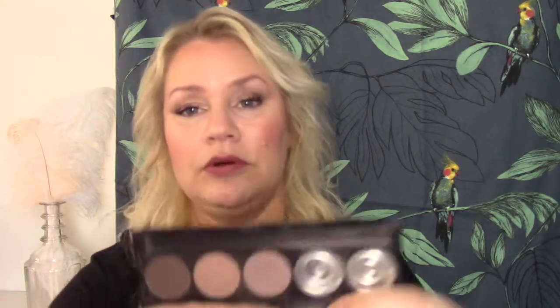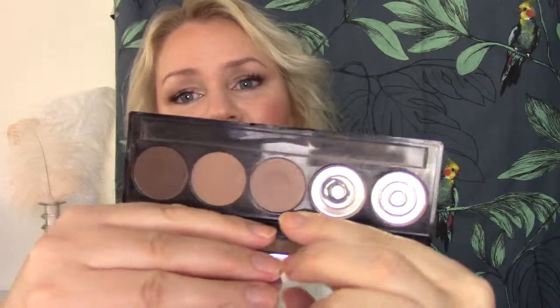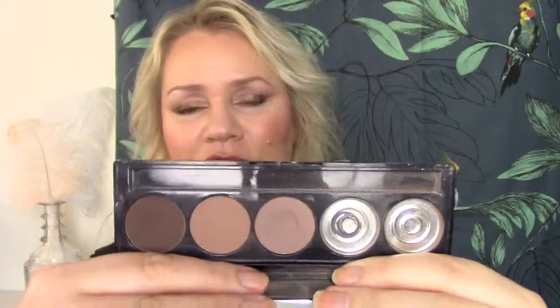The second empty is from the Isadora eyeshadow palette in Matte Chocolate. I used up one shade last year, and in this project I moved on to the next shade. There's a nice dip forming but progress is very slow because the eyeshadows are very densely packed and powdery. My goal is to use up the whole palette except one shade that I really don't like.